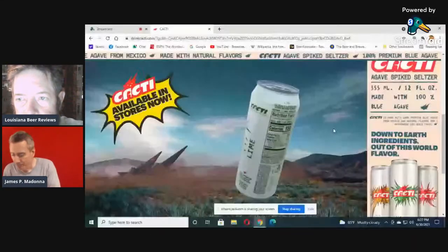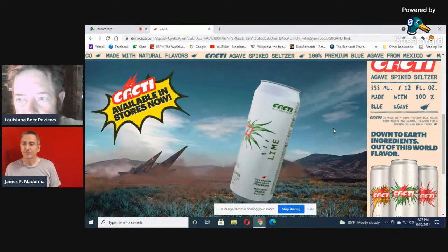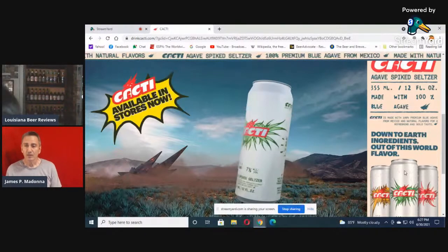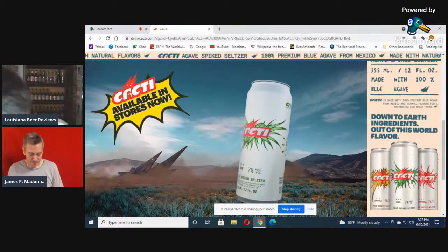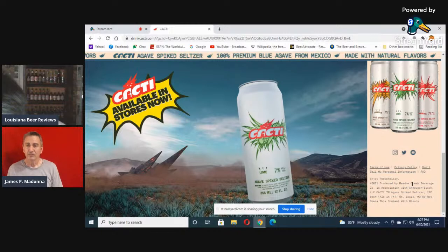It's a big one-pint, 25-fluid-ounce can, 7% — a guzzler's delight, especially in the hot weather we've had. It looks refreshing. 100% premium blue agave from Mexico — refreshing bold taste. The other flavors they have are pineapple, lime, and strawberry. I got the lime. Produced by Meadow Creek Beverage Company in association with Anheuser-Busch.